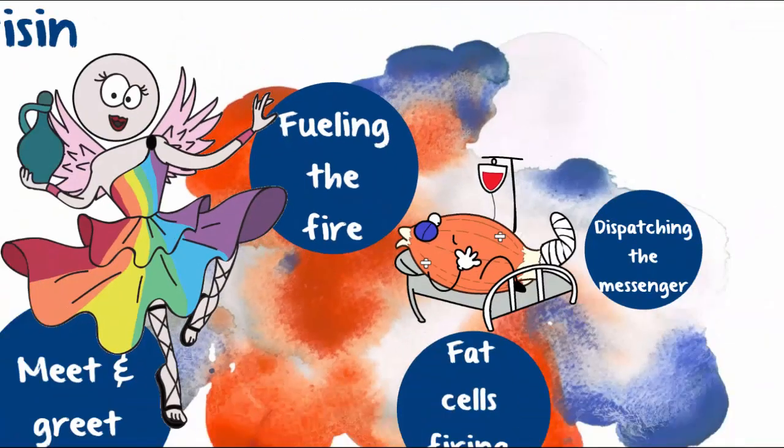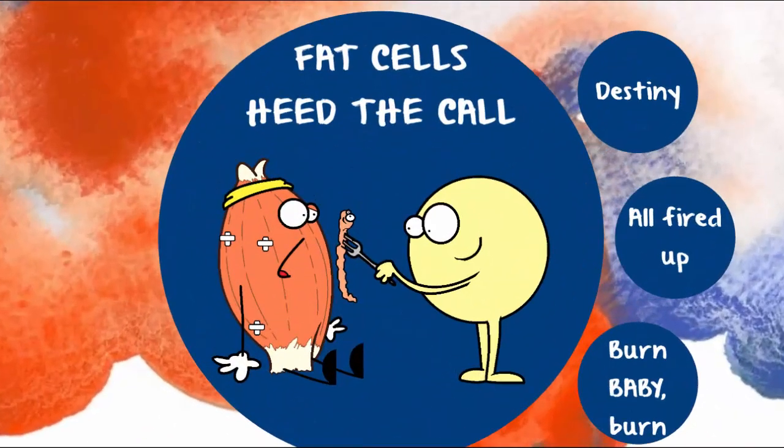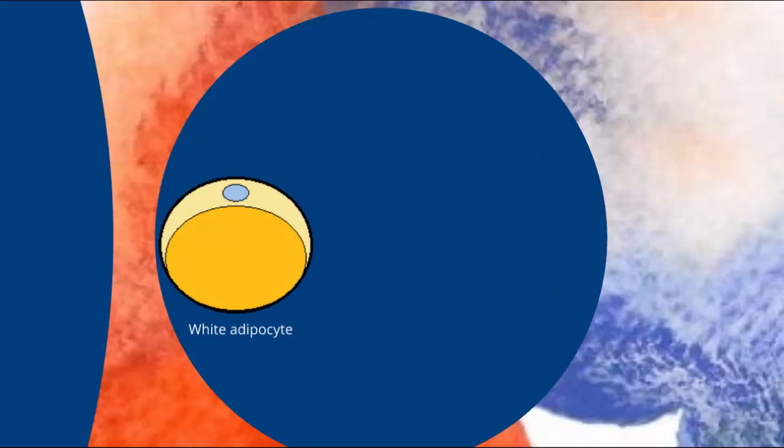So where does the fuel come from? At this stage, how the message is heard is still a bit of a mystery. But among the cells that pick up the distress signal are fat cells. It sparks them to up their game. After all, situations like this are what fat cells live for. They've spent their days squirrelling away resources, and when the muscles call, they're ready — they pull out all the stops, switching from fat storers to fat burners.